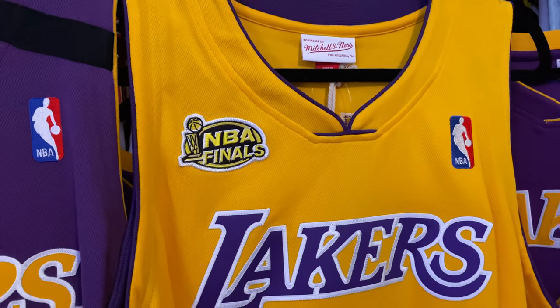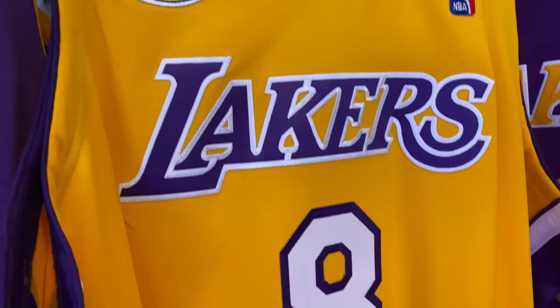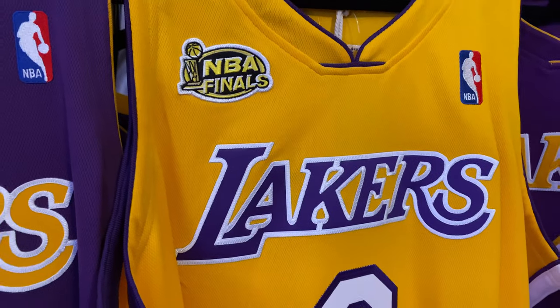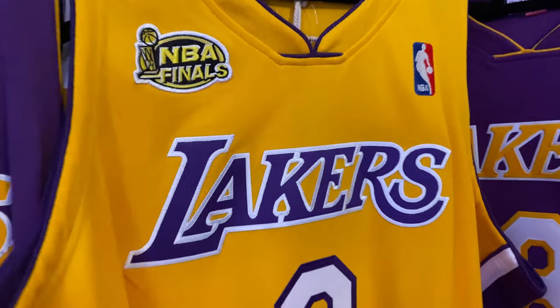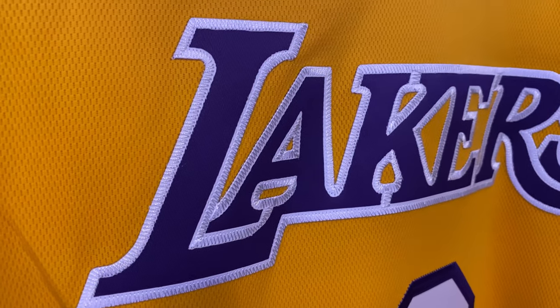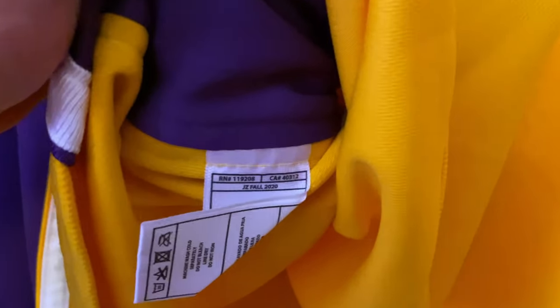So as we get into this jersey, we have the 2000-2001 finals in yellow — one of my favorite finals runs from Kobe Bryant, super dominant. Spoke about it before. This and the 2009 are probably my two favorites. And then here we have the white stitched purple inverted twill, and the same goes for the eight and the 2001 patch. And just so you guys can see, because this tag is everything — when they start making these tags super legit, we'll have some issues. But until then, they never do.